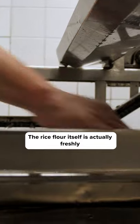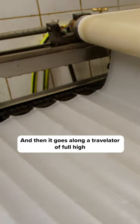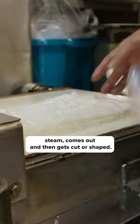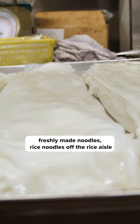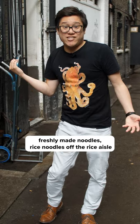The rice flour itself is actually freshly made here and crushed from rice grains, then it goes along a sort of travelator of full high steam, comes out and gets cut to a shape. It's like a local market where people can come and buy freshly made noodles, rice noodles off the rice aisle.